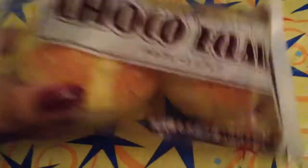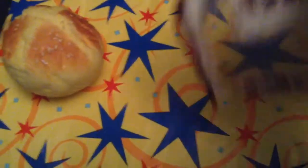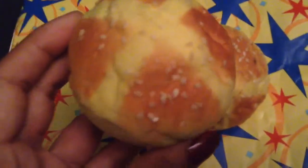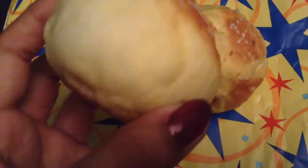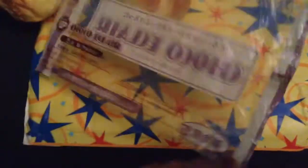These are super squishy and they come with the original packaging. It is opened as you can tell and there is a rip right here - that's the way I received it. The two bread buns are super realistic, even down to the sesame seeds. They're super squishy, and here is the other one along with the front and back of the packaging.